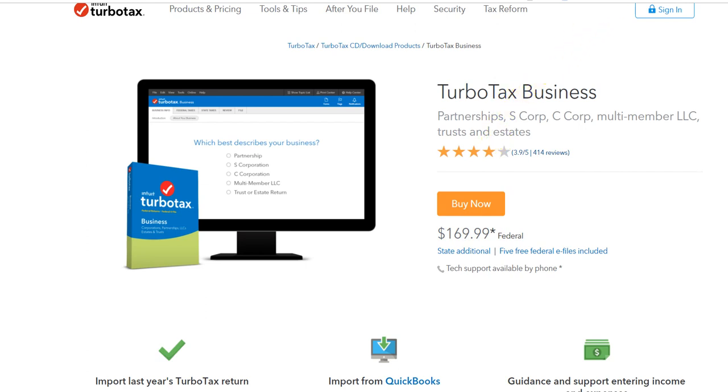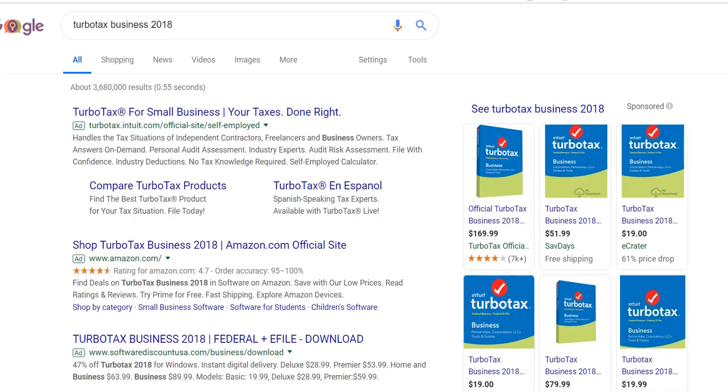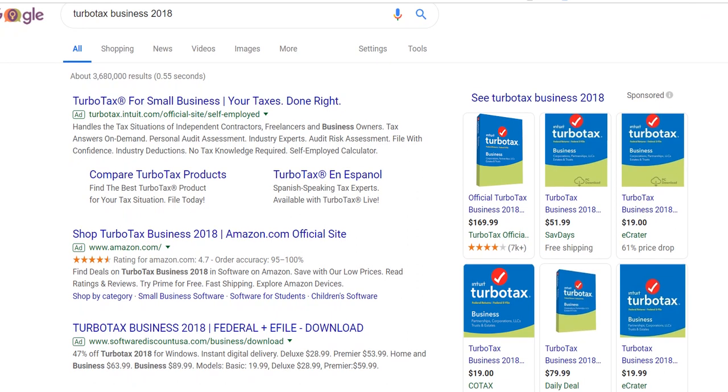So what I tried is I went to Google and entered TurboTax Business 2018, which is the current version, because now it's 2019 and you're paying tax for the previous year. By the way, the deadline is March 15th — it used to be April 15th some years ago, but they moved it to March 15th, so you have to be careful.